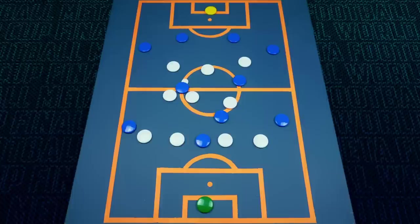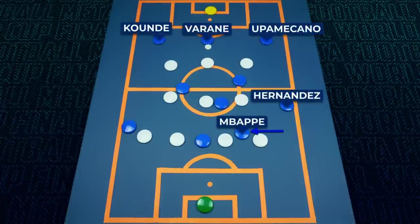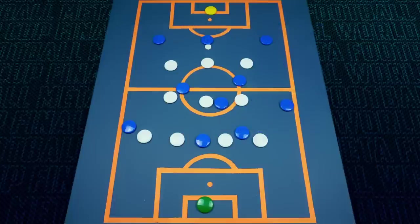At times, France would try and overcome this by switching to a back three, with Mbappe moving more centrally and Hernandez pushing up. But France would struggle to beat this three-man press, and Hernandez was excellently patrolled by De Paul.